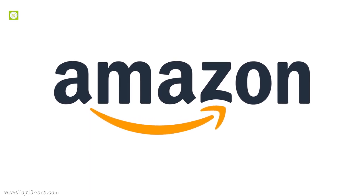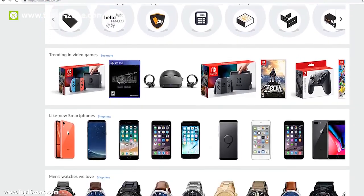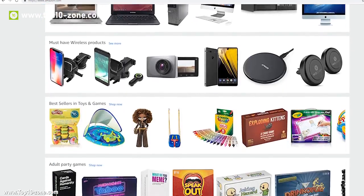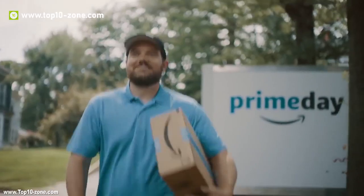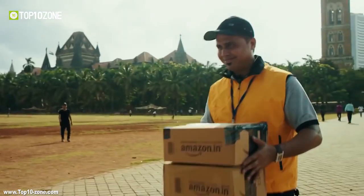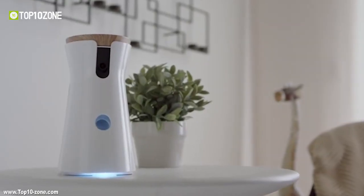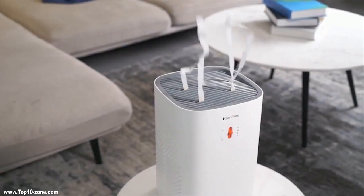Amazon is the world's greatest marketplace that is filled with an ocean of gears, gadgets and products. It's quite easy to get lost in that insurmountable number of products to find the right one for you. Today in this video, we have listed the top 10 coolest gadgets that you can find on Amazon.